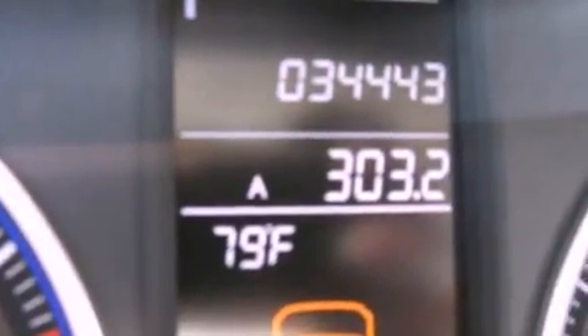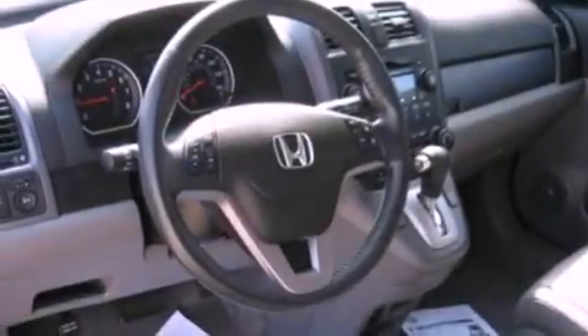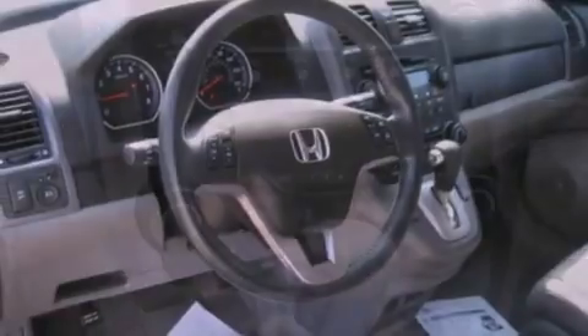The following features are also included: a power driver's seat, air conditioning with automatic climate control, cruise control, an electronic throttle, and a security system.